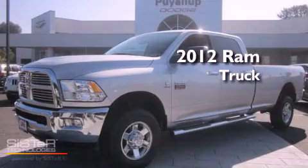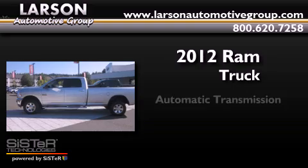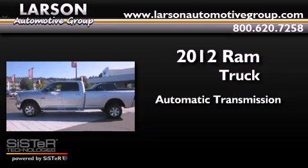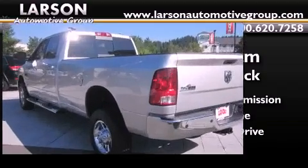This is a brand new 2012 Ram truck. This truck has an automatic transmission, an inline six-cylinder engine, and the added safety and control of four-wheel drive.